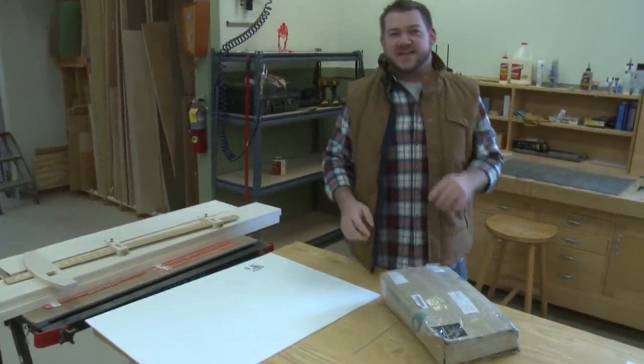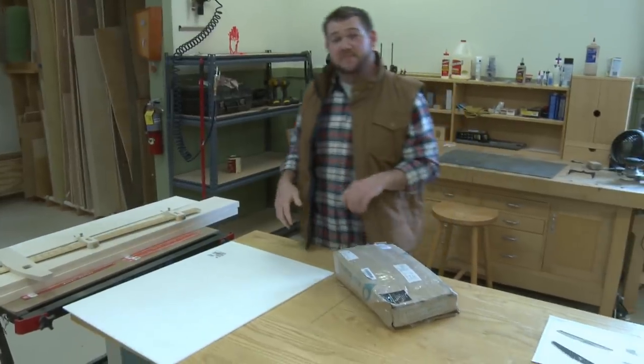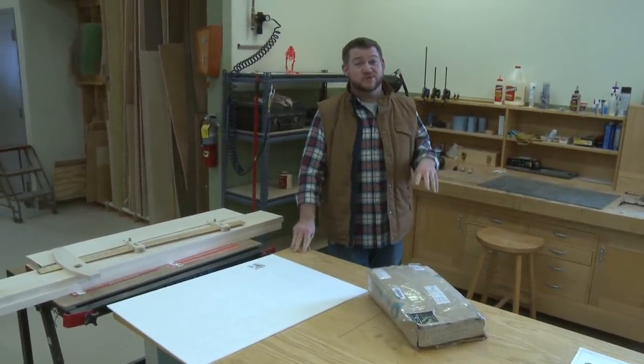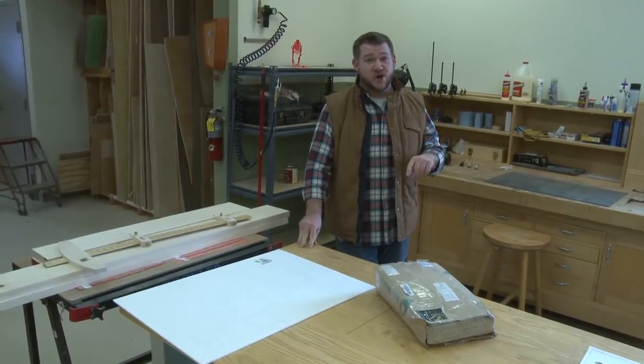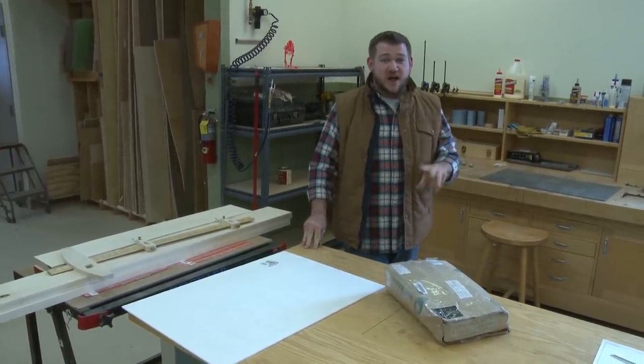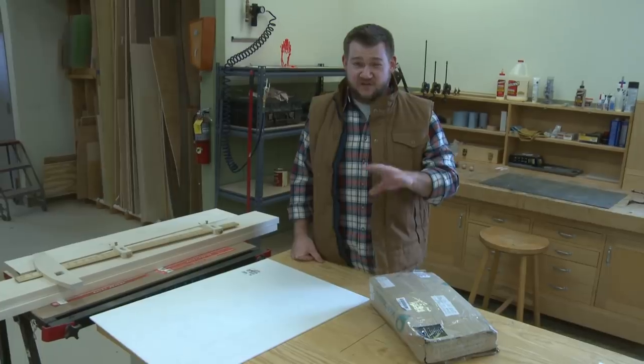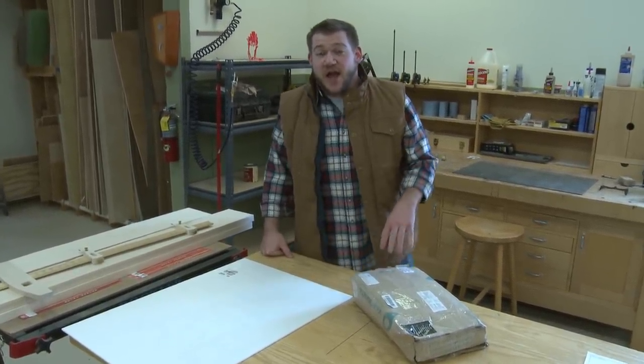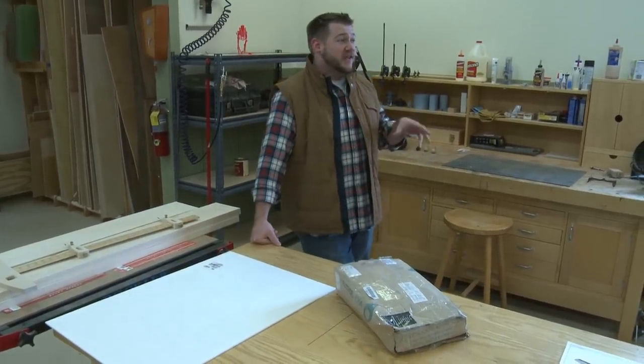Okay everybody, it is Friday here in the Woodsmith shop. We are live on both YouTube and Facebook, so hello everybody out there. Make sure you give us any feedback if you're having any issues. Hoping this is going to work pretty well. Today in the shop we only have a few people in here.